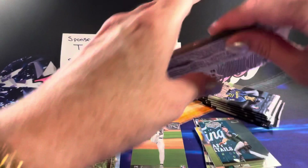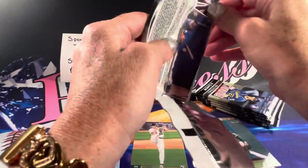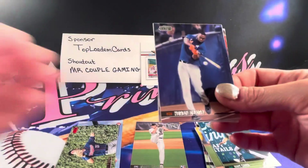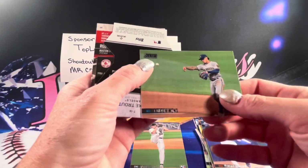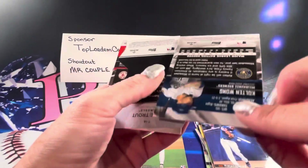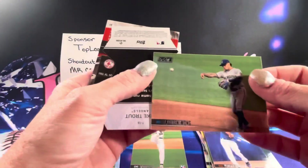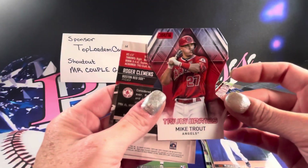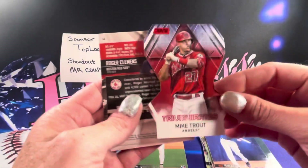I like that background. There's a Jordan Alvarez. Colton Blanc, and that looks like it's a black foil — it's a pretty cool card. And we have our die cut: Mike Trout. Wow, Mike Trout. Really cool, nice card.